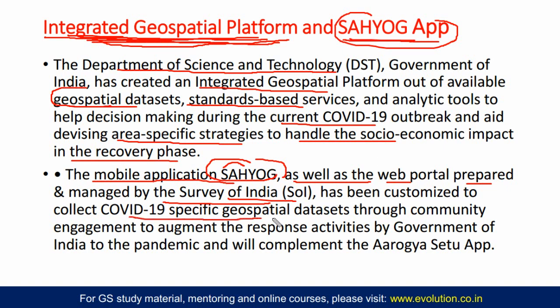The Sahiog app has been customized to collect COVID-19-specific geospatial datasets through community engagement to augment the response activities by the Government of India to the pandemic. It will complement your Aarogya Setu app. The integrated geospatial platform is coming by the Department of Science and Technology, and the Sahiog app and its web portal are coming from the Survey of India. This will also collect COVID-19-specific geospatial datasets integrated with the Aarogya Setu app — so you can know within 500 meters or 2,000 meters how many people are infected.